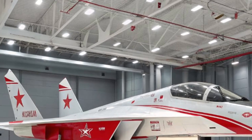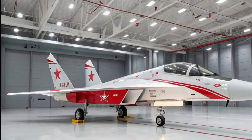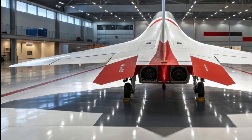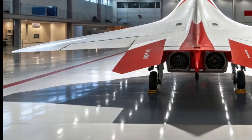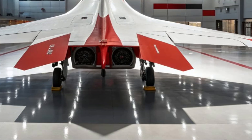Thrust vectoring gives it unmatched agility in dogfights, while its internal weapons bay ensures stealth isn't compromised by external payloads. It's also equipped with advanced electronic warfare systems and a suite of countermeasures to defeat incoming threats.